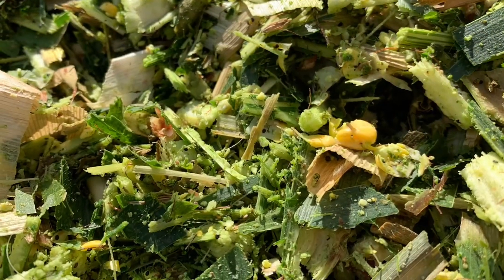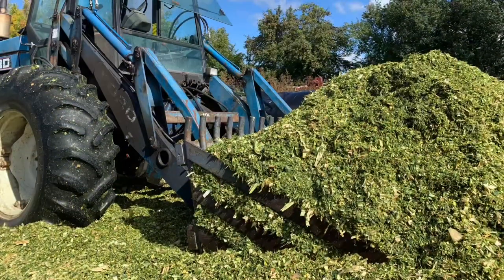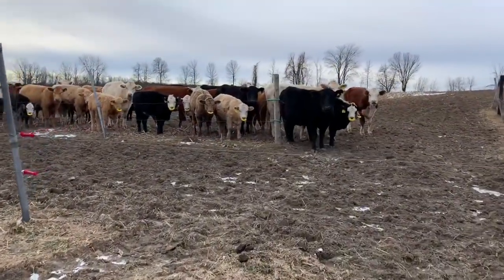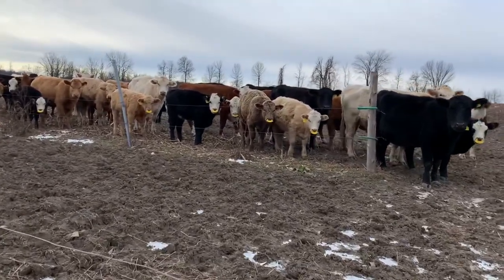We're just about to start our second year of feeding corn silage to the cattle. Our goal is to feed silage to the sheep flock too, and by growing our own corn, it allows us to harvest corn silage.